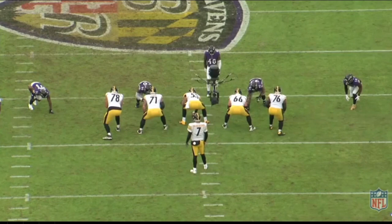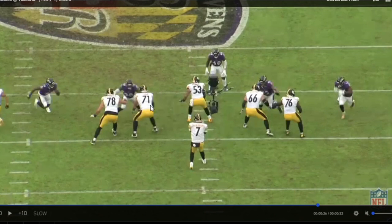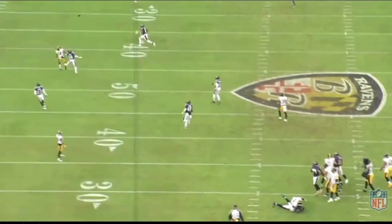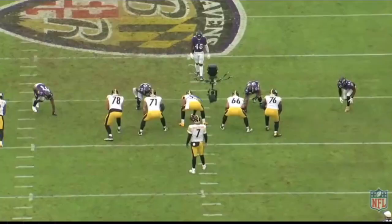Villanueva and Filer staying on the same plane, staying square, with active eyes. Villanueva might even be anticipating a stunt based on film study and tendencies. Filer passes it off to Villanueva, who's now able to pick up the crasher. Seamless pickup. Clean pocket for Ben — it's incomplete, but there is pass interference on the play, and the Steelers still have a positive outcome.